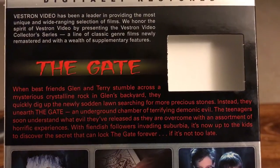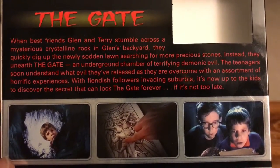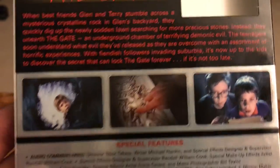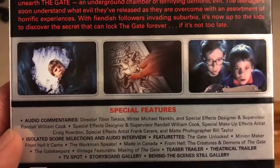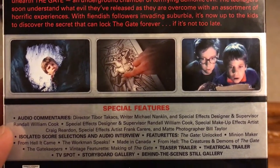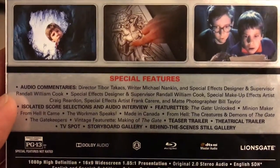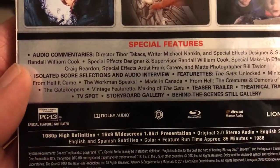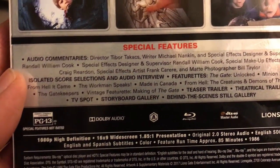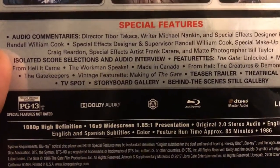The back is telling you about Vestron Video and the synopsis of the film, if you guys want to read that, along with some images from the film and the list of special features, which I'll go over with you guys when we get to the menu screen.